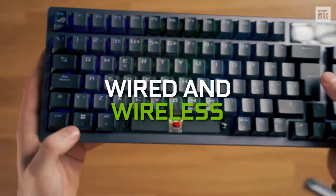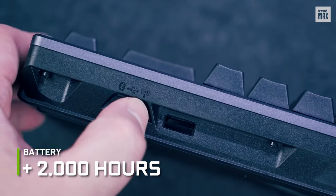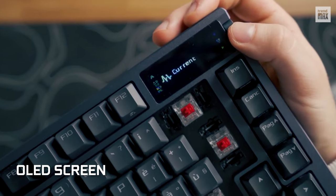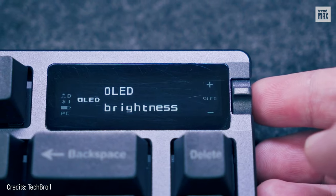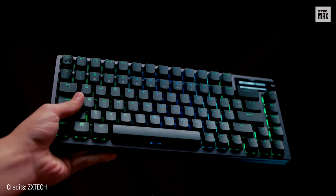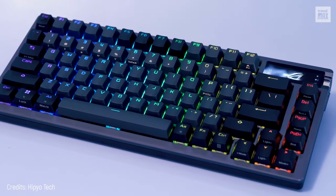It's both wired and wireless, and when in wireless mode, it can give you up to 2,000 hours of play — this is incredible! It features an OLED screen on the top right, which is multifunctional and designed for intuitive use and quick user setup. As for media controls, there's a dedicated knob for multimedia. This keyboard is wonderful!